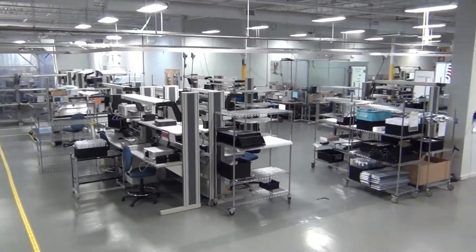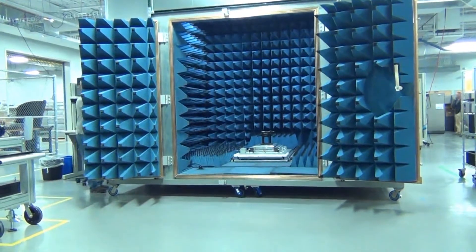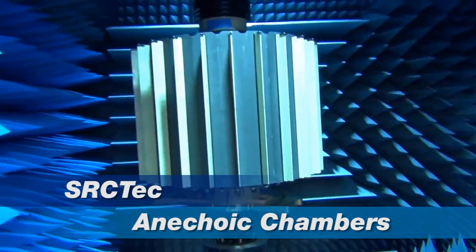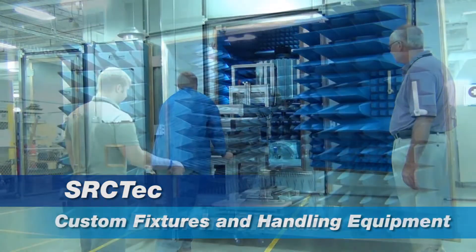We operate in a 136,000 square foot facility with more than 68,000 square feet dedicated to manufacturing. We provide developmental environments for a diverse range of customers with the special manufacturing techniques important to unique programs or devices.